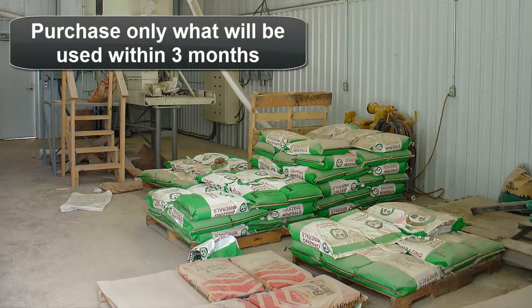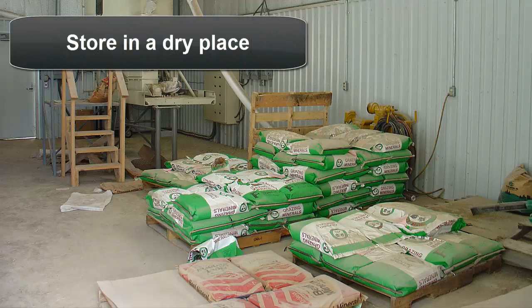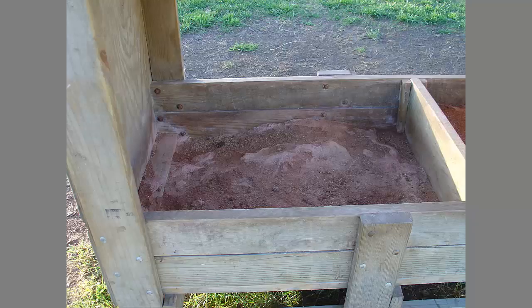In some situations, there may be price incentives to purchase mineral and vitamin supplements in bulk. In doing this, be sure to purchase only what will be used within three months, because vitamins can degrade or break down over time. It's also important to store the product in a dry place and to keep it away from pests who may tear open the bags and cause product losses.